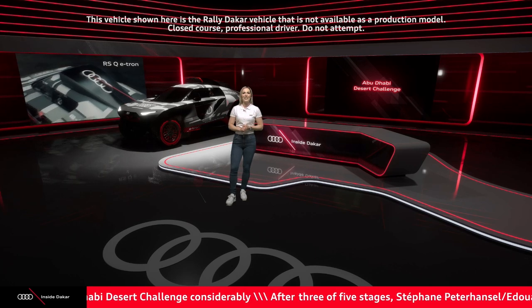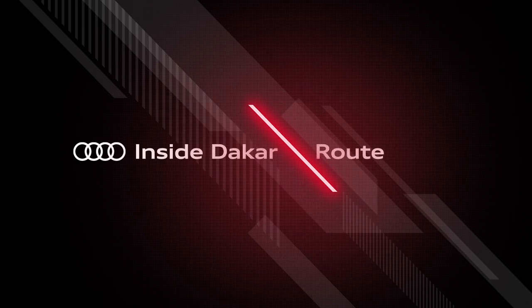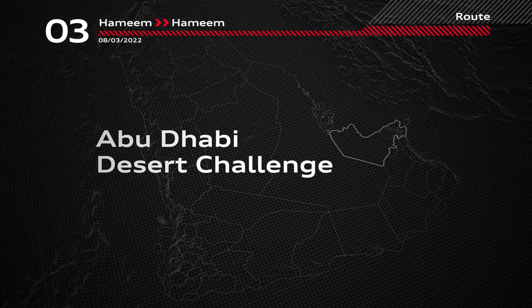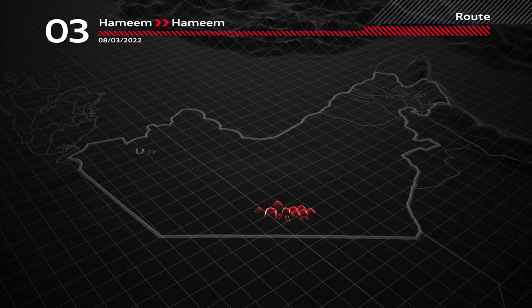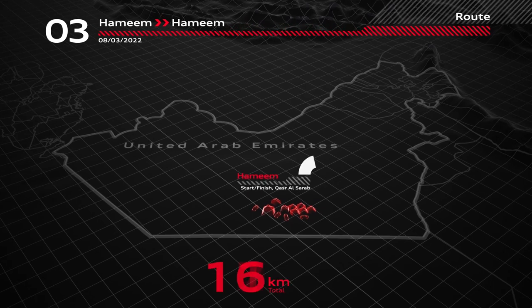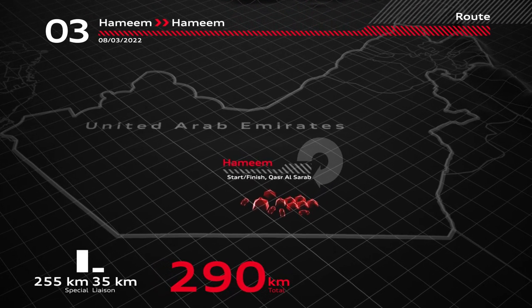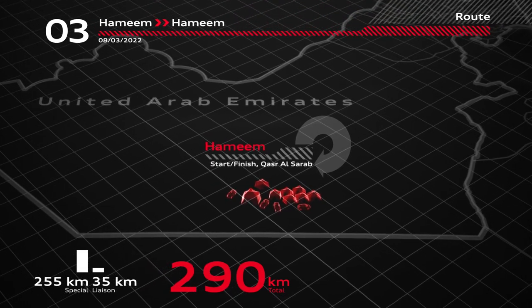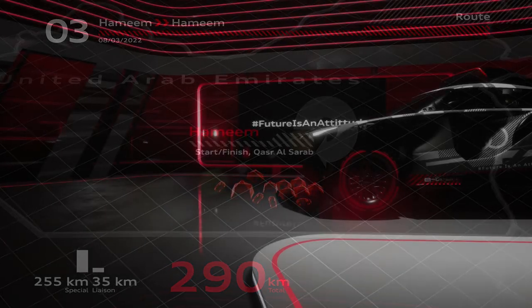First, here's a look at the route for today. Today's third stage of the Abu Dhabi Desert Challenge starts and finishes near the Qasar al-Sarab bivouac. Yesterday's stage was the longest of the rally and today's is said to be the most technical — a short road section and then 255 kilometres of special stage. The day's total is 290 kilometres.